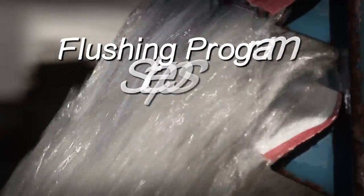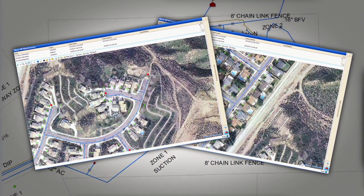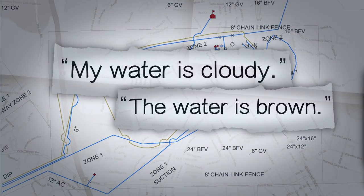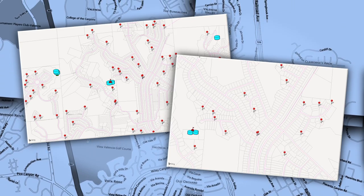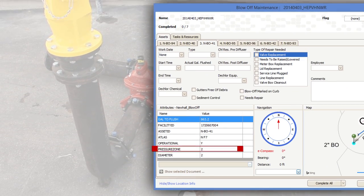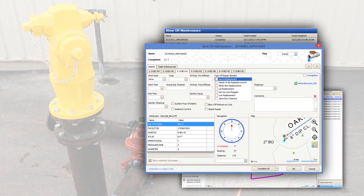There are several steps to a flushing program. First, the utility workers must identify the area or areas that need to be flushed. This can be done based on a routine frequency or from a specific customer complaint. Once the area has been identified, maps are used to assist the workers with information about the distribution system and the component to be flushed. These maps have pipeline sizes and lengths, fire hydrant or blow-off sizes, and may contain information about the number of customers within the specific area to be flushed.